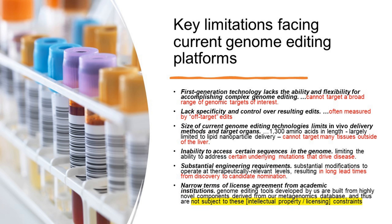The last limitation is the most interesting: other companies are subject to narrow terms of license agreements from academic institutions, whereas Metagenomy says they are not subject to these intellectual property licensing constraints. That's significant given the whole drama around gene editing IP. If they have 20,000 different methods to choose from, they can navigate that intellectual property minefield a lot better.